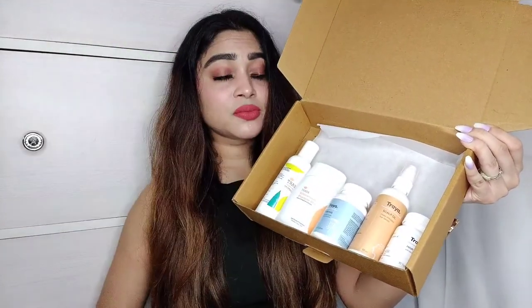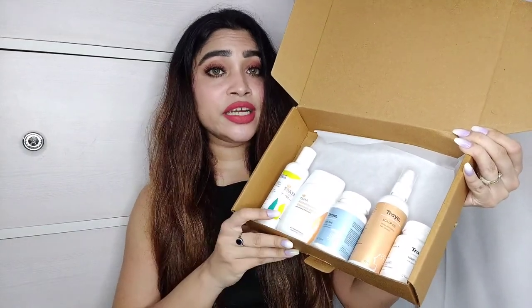Now let me show you what I use and why. This is how the base kit looks — it comes along with the doctor-signed prescription and all of these products, so I'll talk about each and every product in detail.